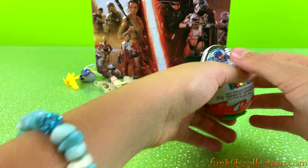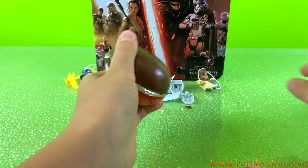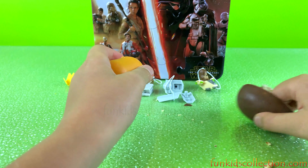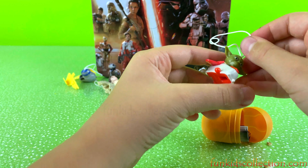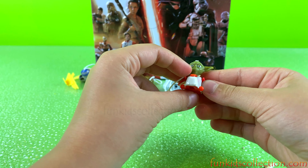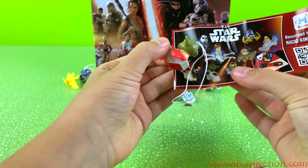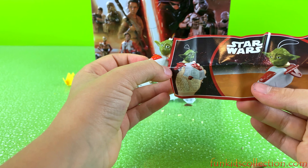Ok, we have one last egg to open. Let's see what we've got inside. Oh, we've got Yoda! That's so cool! He looks like he came in a rocket ship. Super cool! And we got right over here — Yoda. Super cool!